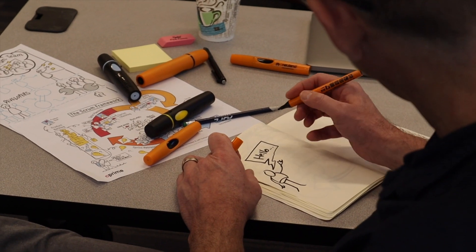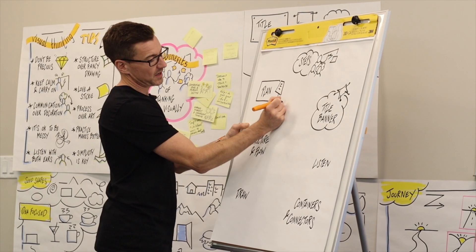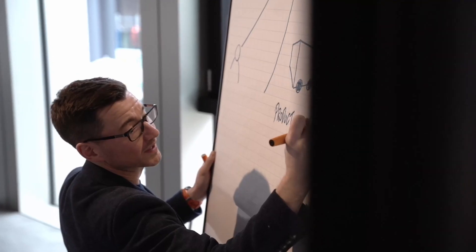The course is delivered both face-to-face and virtually over two days, and you can expect a balance of both visual thinking theory and practical exercises to give you all the things that you need to think and draw visually.